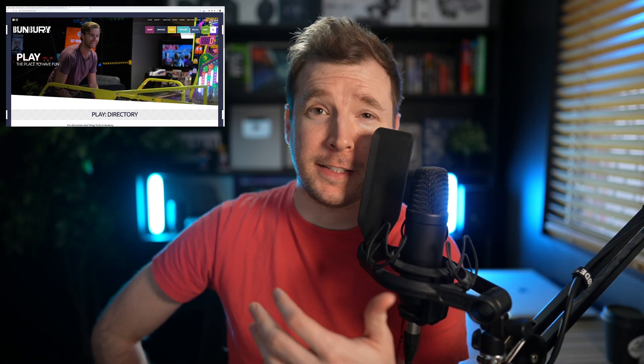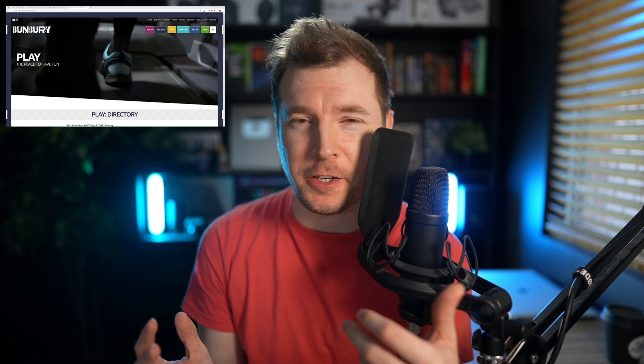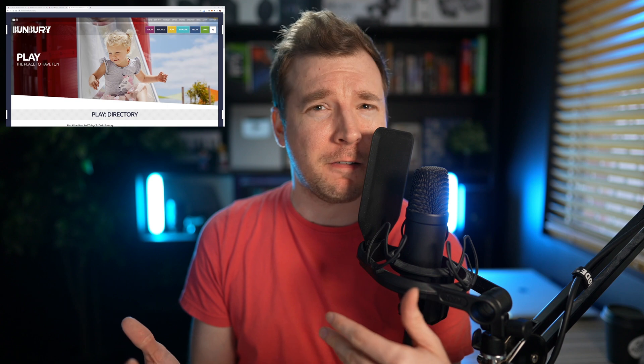One thing you might have noticed is that I didn't really go into the technology these sites use — specific plugins or code-related features. This is because website pricing at the end of the day doesn't really come down to the technology, whether it's React, Angular, or Vue, or whether it's WordPress or Shopify. What matters is the kind of results you're providing for customers. Hit the like button and tell me what you thought of this kind of video and if you want more of it in the future.